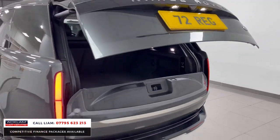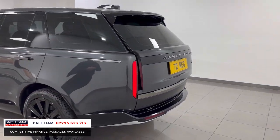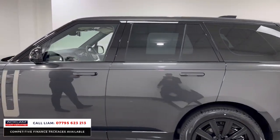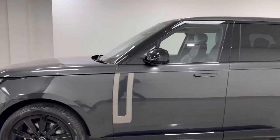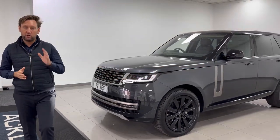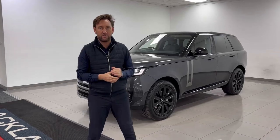So that is a 2023 delivery miles HSE, 300 horsepower, Carpathian grey new Range Rover. If you want to secure it, my number's on the bottom of the screen — you can call me directly and I'll answer any of your questions. Thank you for watching.